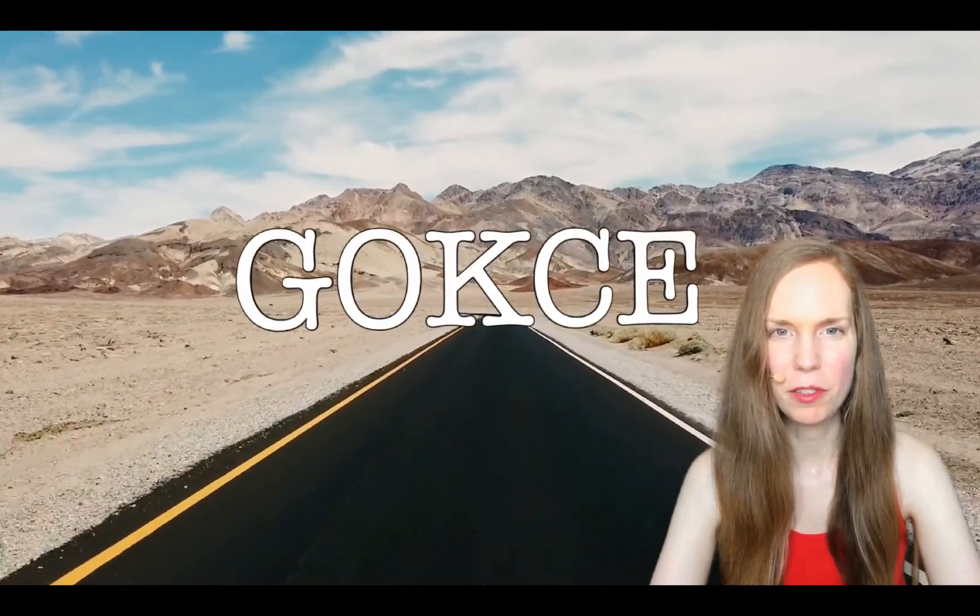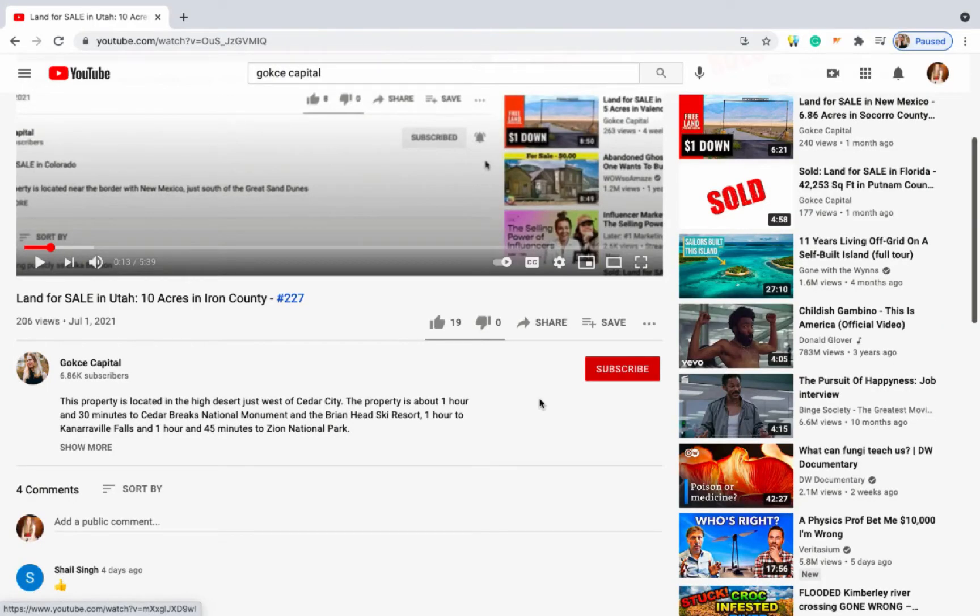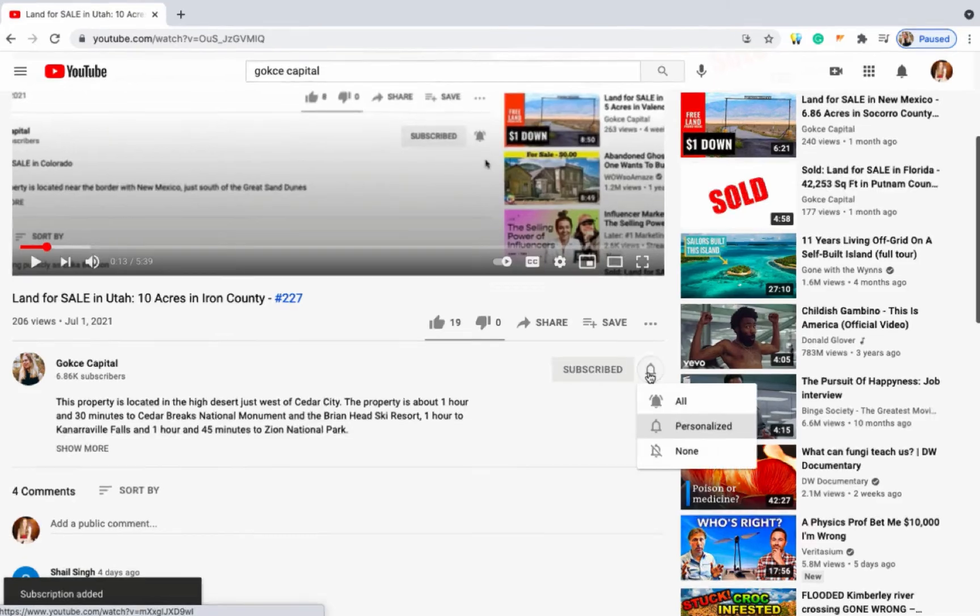Hi guys, this is Erika from Gokche Capital. Before I begin, be sure to subscribe to our YouTube channel and turn on notifications.